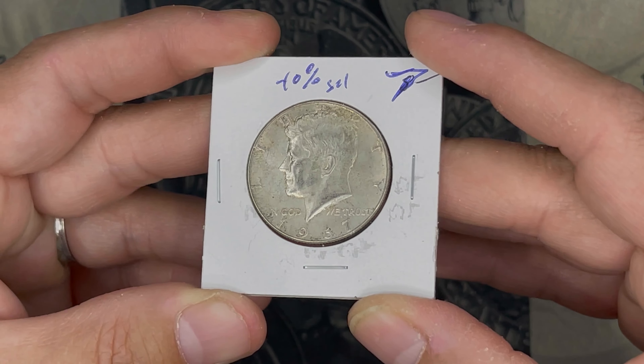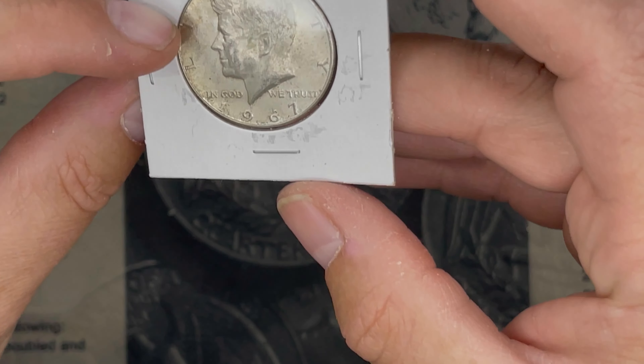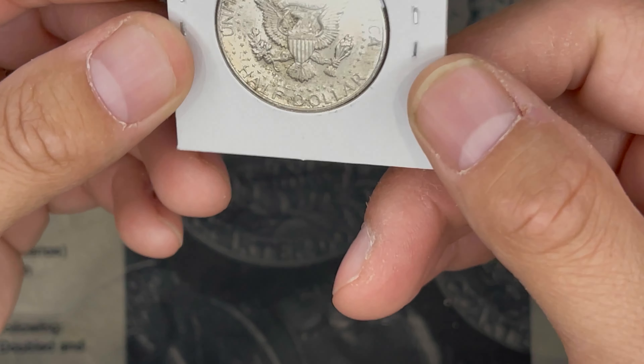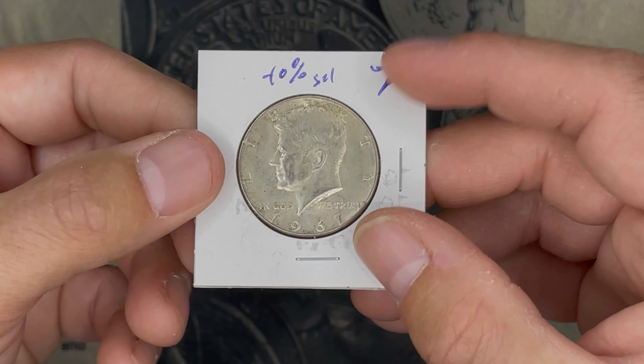Then we also got this 40% half, which is worth about $3.75, not $7.00. I've pulled better looking 40% out of coin roll hunting.